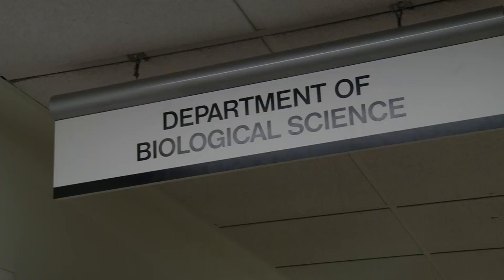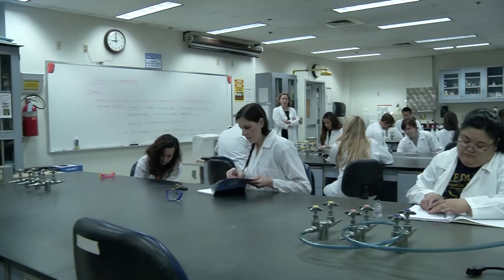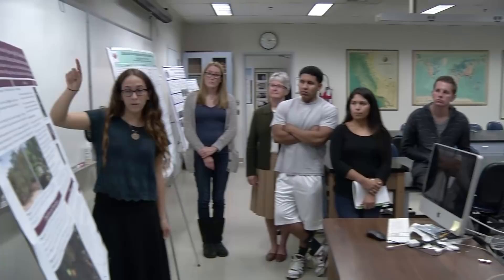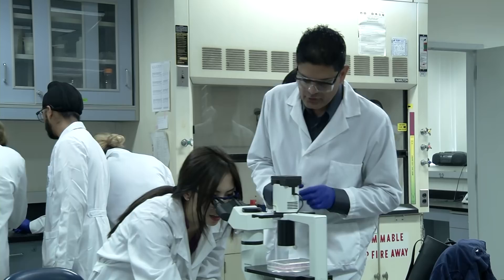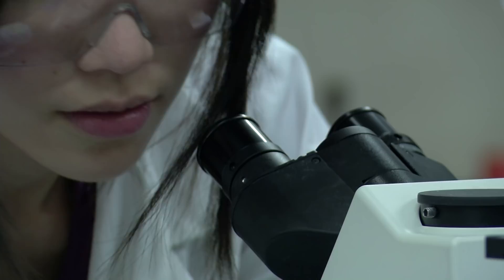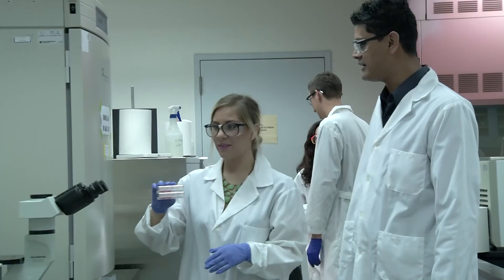Our curriculum is designed to get students engaged in research so that they can actually learn science by doing science. That's a theme of not just our department but our whole college. One of the ways we show that is in the programs we've developed for students to build skills they can use no matter what they're going to do once they finish and graduate, and also the one-on-one mentoring and working with faculty in research labs.